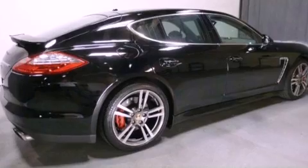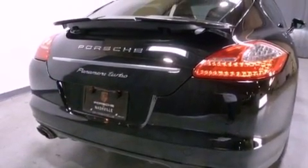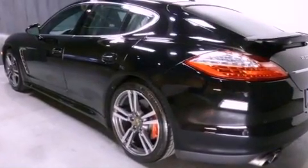Features include heated seats, a navigation system, high-intensity headlights, a CD player, a leather-wrapped steering wheel, and a passenger-side vanity mirror.